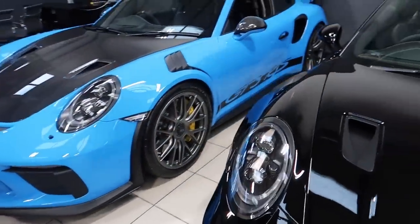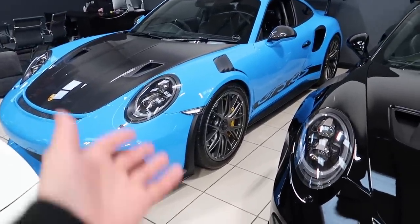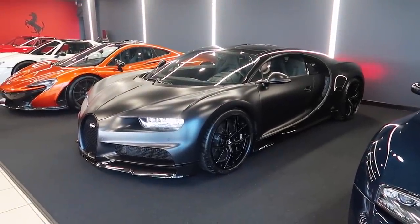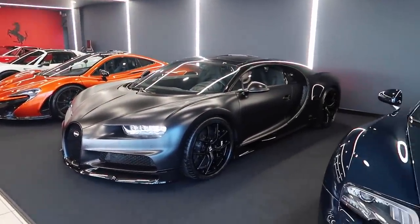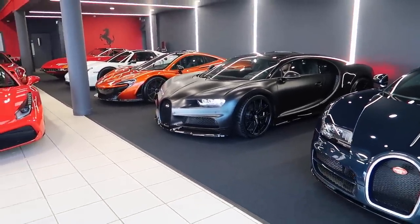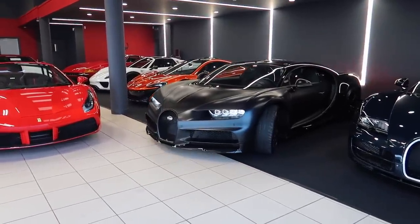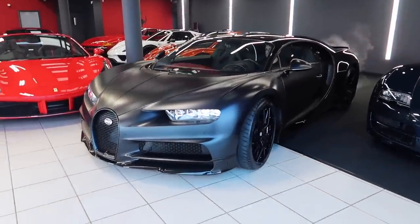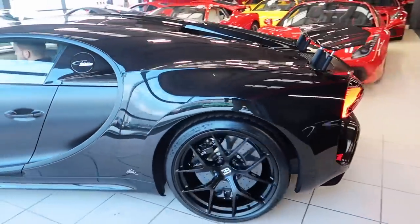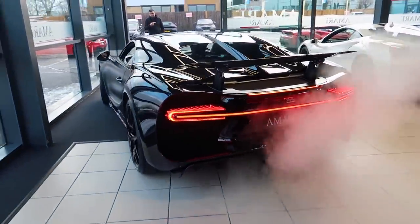And then when we go a little bit further on, we have another GT3 RS which is just here as well. It's the blue - sort of Miami blue - with the grey wheels. Look at this. Flipping hell. The nicest car I think I've ever seen. Look at that. Wow, wow, wow. That is unbelievable.